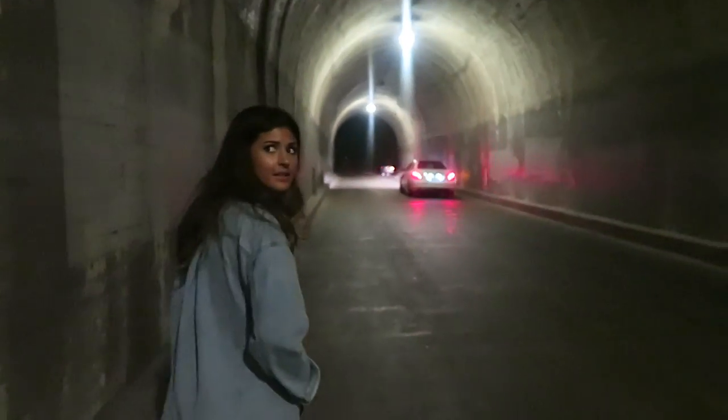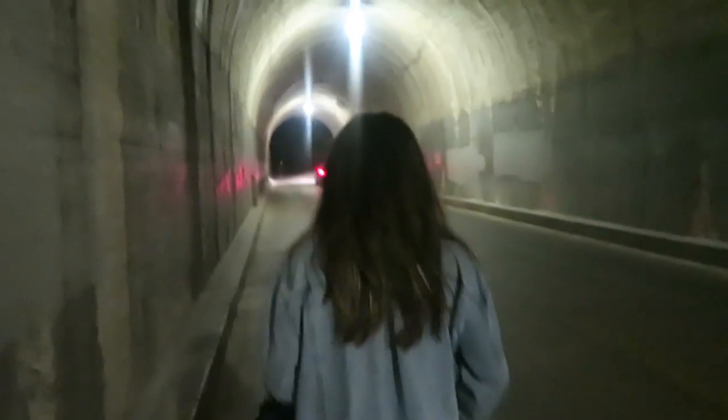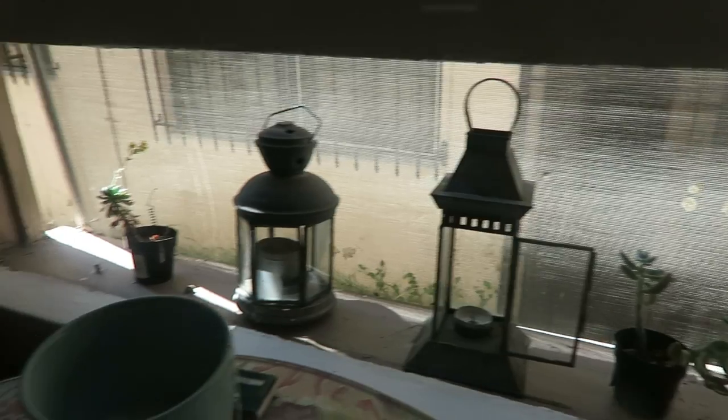The Uber couldn't pick us up at Griffith Observatory, so we're walking through this tunnel to get our Uber down below — we're in the middle of a tunnel!